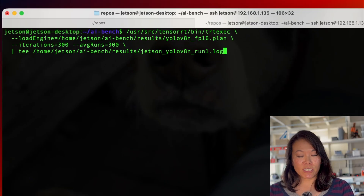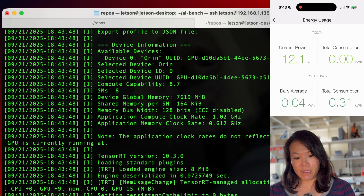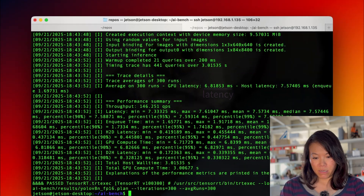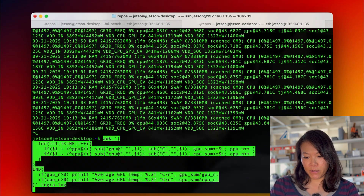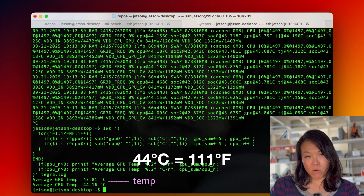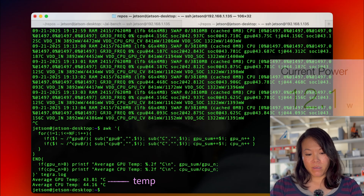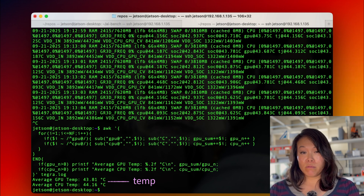Last we have our hammer — the Jetson Orin Nano. Immediately I can see this thing is indeed a hammer. We're seeing about 157 frames per second sustained, with latency under 7 milliseconds. It's stable at 44 degrees Celsius — it comes with a fan — and no signs of throttling. Yes, it is drawing more power at around 13 watts, and obviously it costs the most, but it's buttery smooth and still feels like it has a lot of headroom.